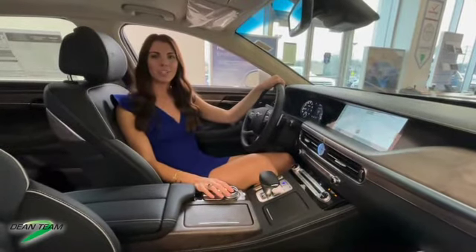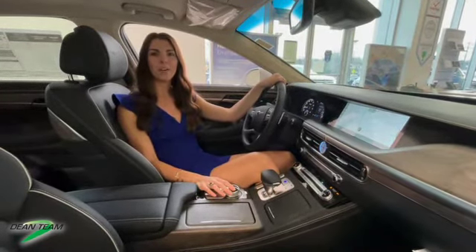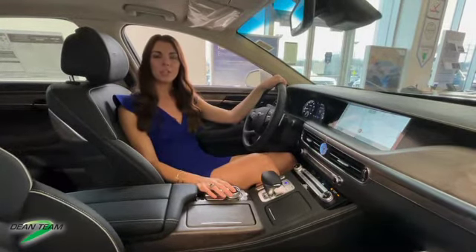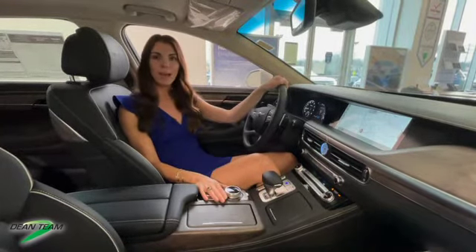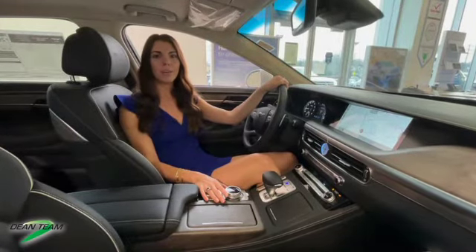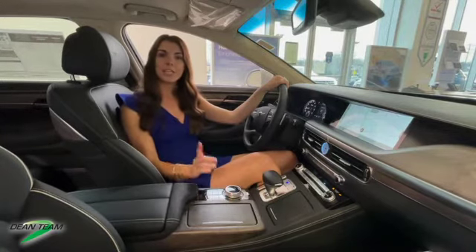Lastly, we have the Genesis G90 — our big boss full-size sedan, the pinnacle of the Genesis sedan lineup. This vehicle is available in two different trim levels: our premium package and our ultimate package. This one is our premium package, and that includes every single feature you could want or need in a vehicle, and then some. Some of our driver favorites include a sunroof and heated and ventilated front seats.